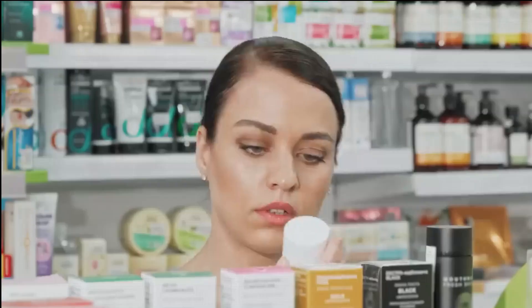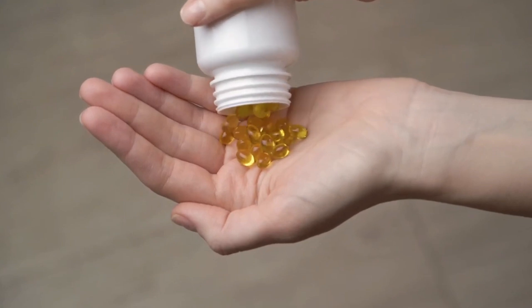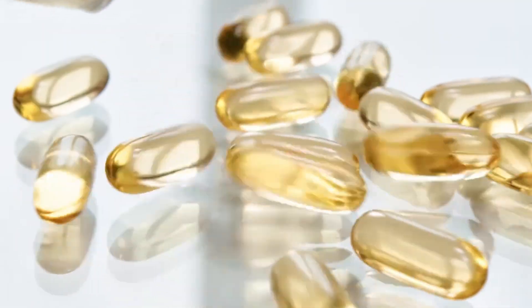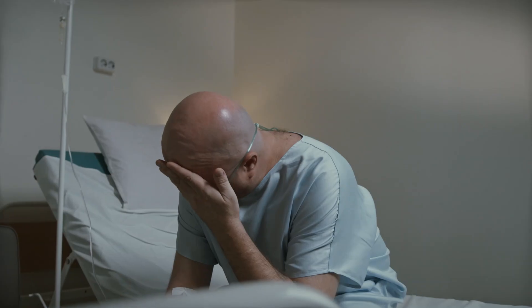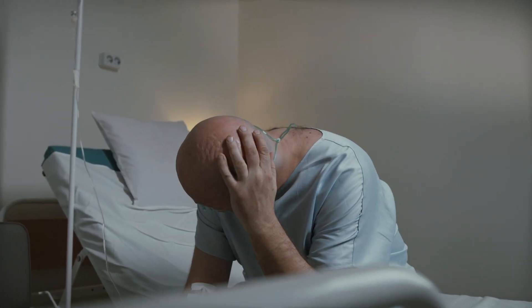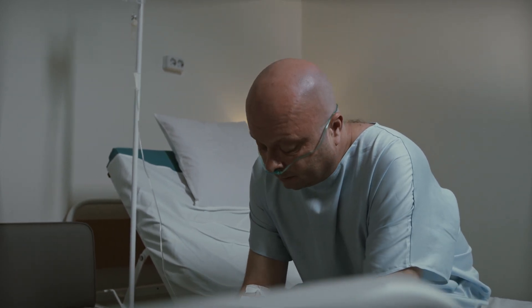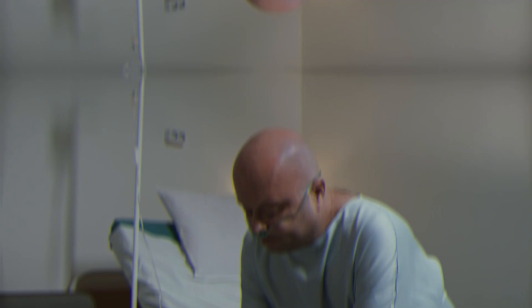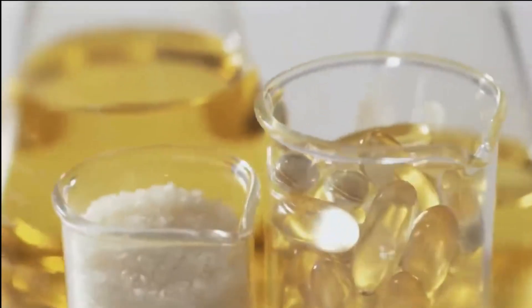Although a person is advised to consume fish oil capsules between 100 to 500 milligrams a day, if you consume more than necessary, you may face side effects such as bleeding from the nose, rashes on the body, diarrhea, indigestion, or vomiting. Therefore, consult your doctor for the appropriate quantity and timing of fish oil consumption, so that this healthy supplement does not become unhealthy for you.